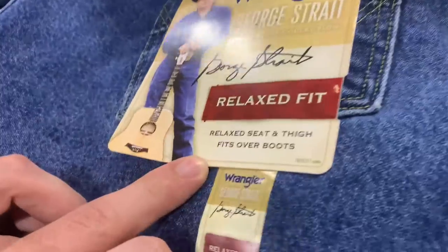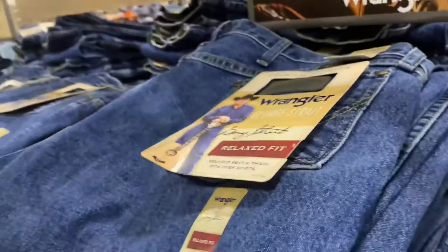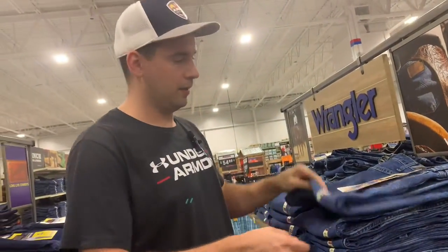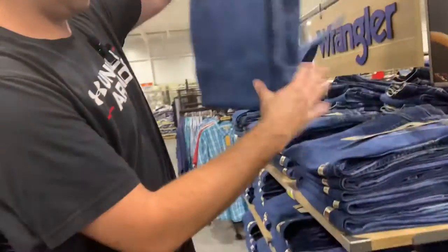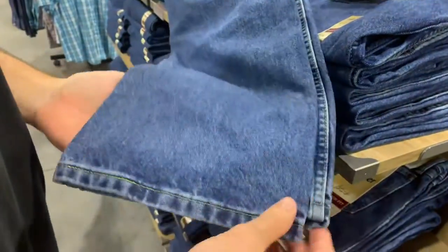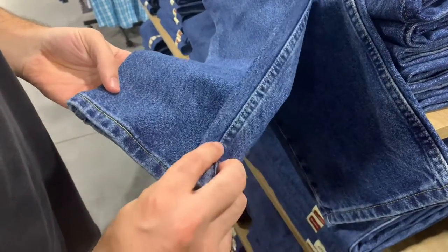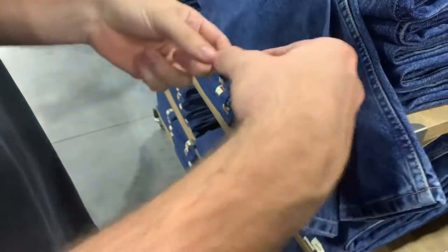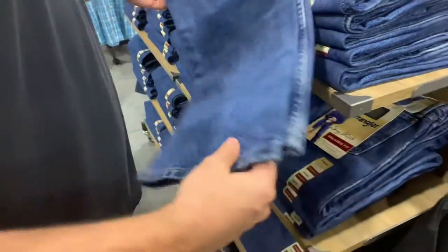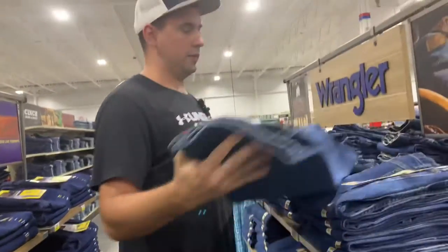On the bottom of the jeans there's tapered, straight leg, or boot cut. Tapered is narrower at the bottom. Straight leg is consistent all the way down. Boot cut has a wider bottom to go over your boots and cover most of them. That's what you want if you're wearing cowboy boots.